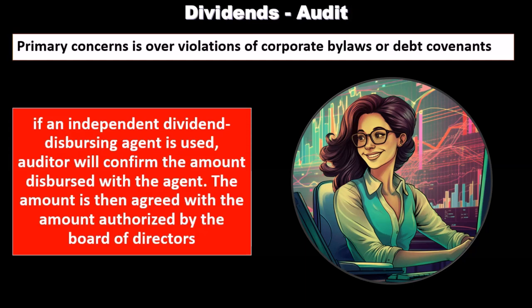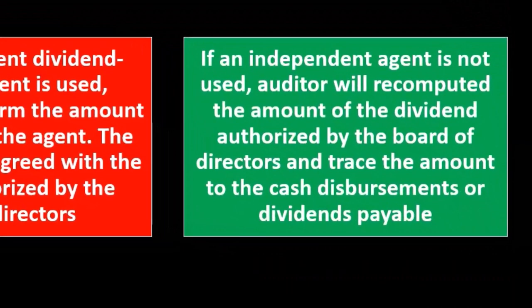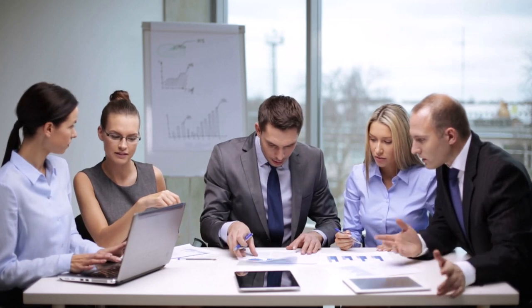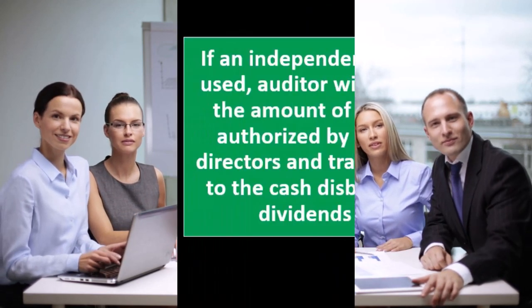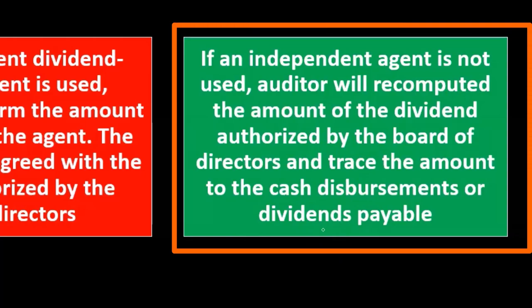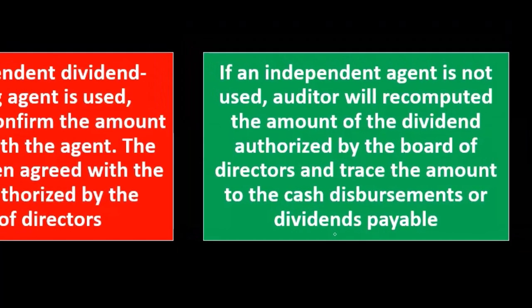If an independent agent is not used — which is quite possible for a non-publicly traded company — the auditor will recompute the amount of the dividend authorized by the board of directors. Dividends are a key issue that should be authorized by the board of directors, so we can go through the authorization process to make sure it was properly authorized and recompute what was authorized. We can then trace the amount of dividends authorized by the board of directors to the cash disbursements or dividends payable, taking that recalculation and tracing it out to what actually happened.